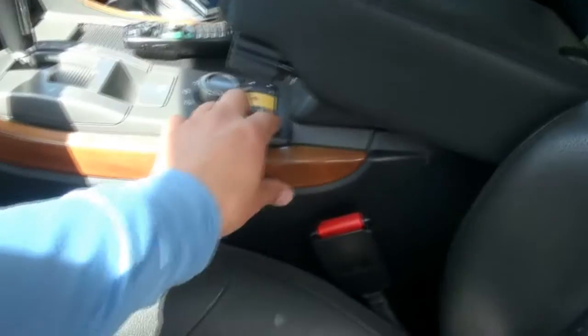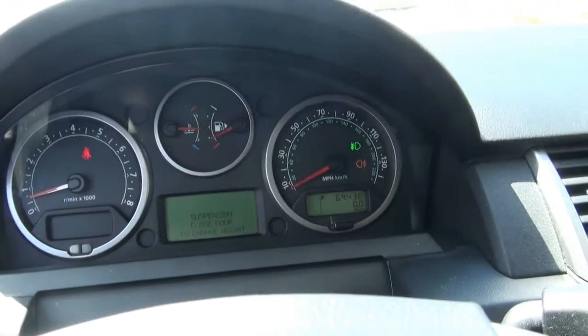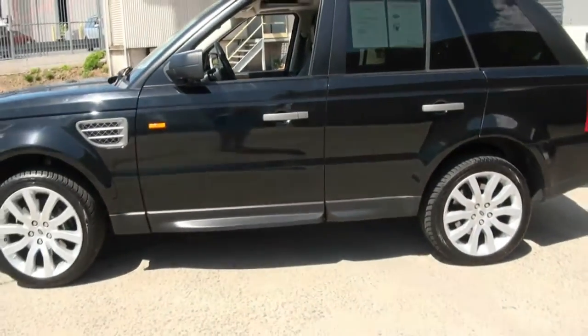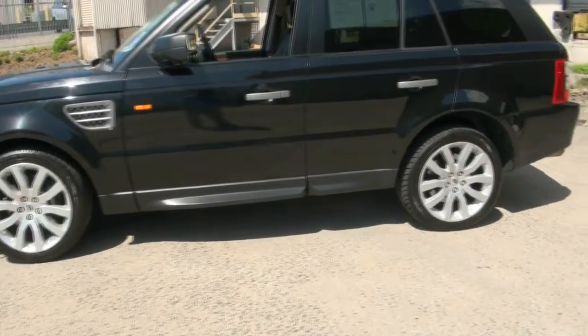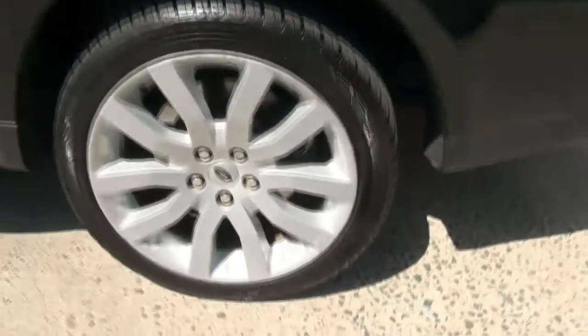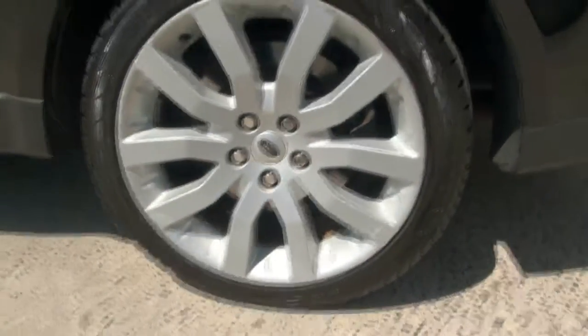Let me just push this thing down so that we can get a better look at it. Also, 69,000 miles. As soon as I shut the door, the suspension will drop and it's usually very quick. Let's get a tire reading on here: 275/40/20s.